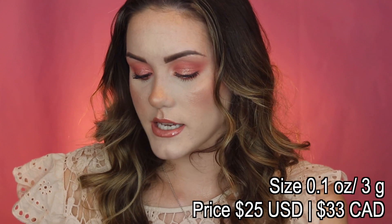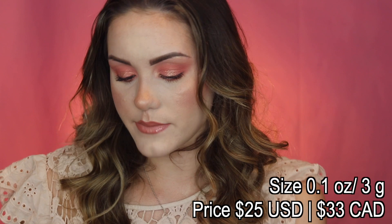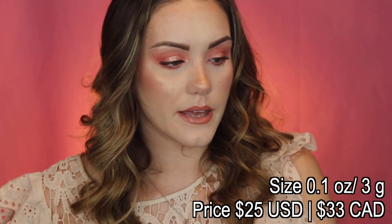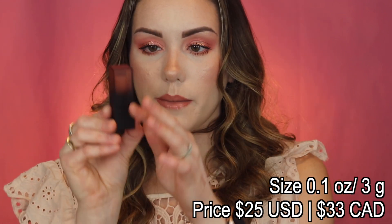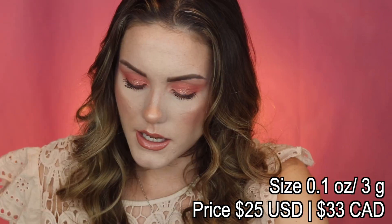I also got the Huda Beauty Power Bullet Cream Glow Cream Lipstick in the Sweet Nudes collection — shade Sweet Cheeks. The cream formula is new. It's an ultra hydrating, ultra comfortable lipstick that gives a natural fuller effect, which is exactly what I like. Looking at the actual bullet, the shade is slightly lighter, which is going to be really stunning.